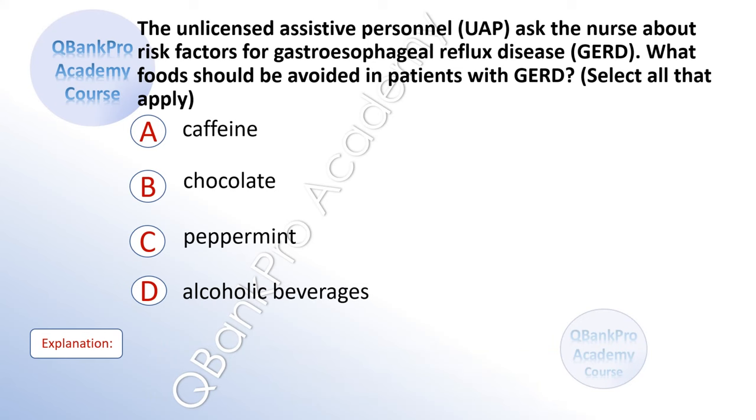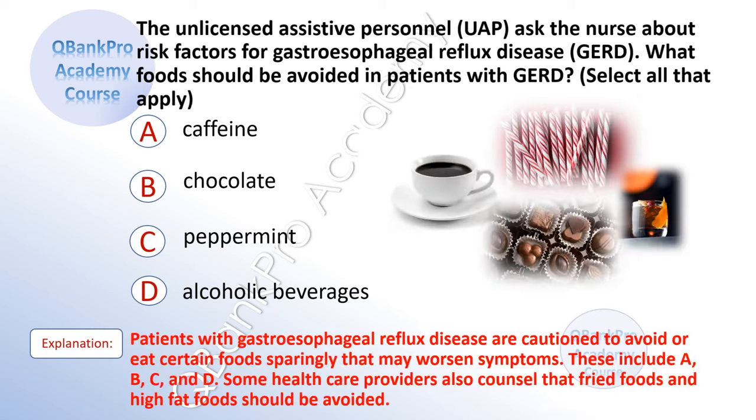The unlicensed assistive personnel ask the nurse about risk factors for gastroesophageal reflux disease, GERD. What foods should be avoided in patients with GERD? Select all that apply. A. Caffeine. B. Chocolate. C. Peppermint. D. Alcoholic beverages. The correct answer is A. Caffeine. B. Chocolate. C. Peppermint. D. Alcoholic beverages. Explanation: Patients with GERD are cautioned to avoid or eat certain foods sparingly that may worsen symptoms. Some healthcare providers also counsel that fried foods and high-fat foods should be avoided.